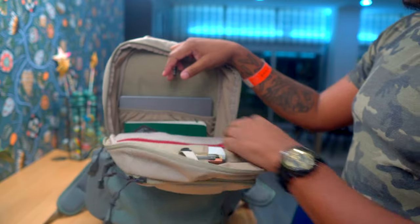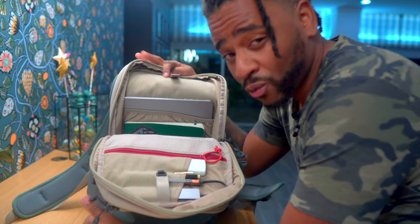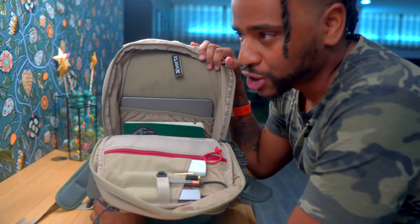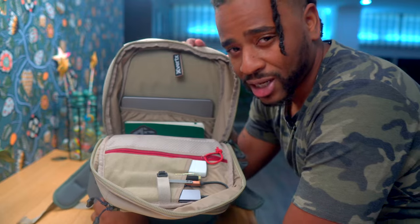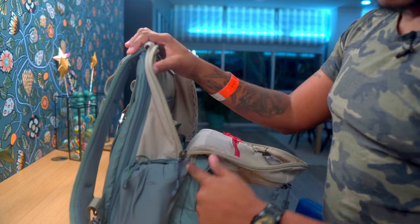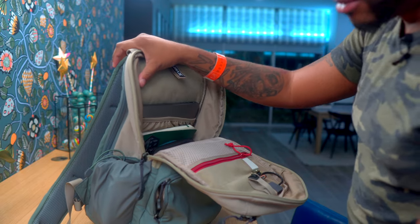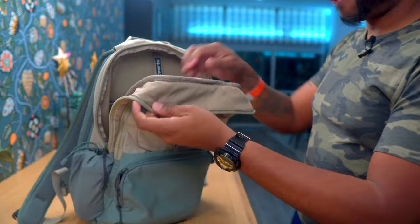As we go into the main compartment — one thing I like is that it does not fold all the way down. I thought I was going to hate that it doesn't go fully clamshell, but I realized that when it's sitting between my legs while traveling, if I inadvertently unzip it, the fact that it only opens to the water bottle pouches is great — I don't have to worry about my stuff spilling out at an airport.